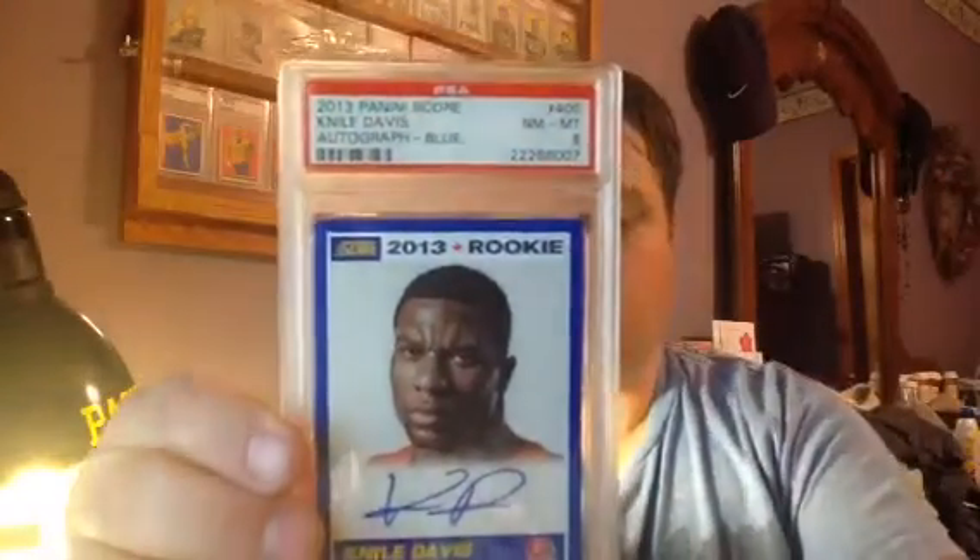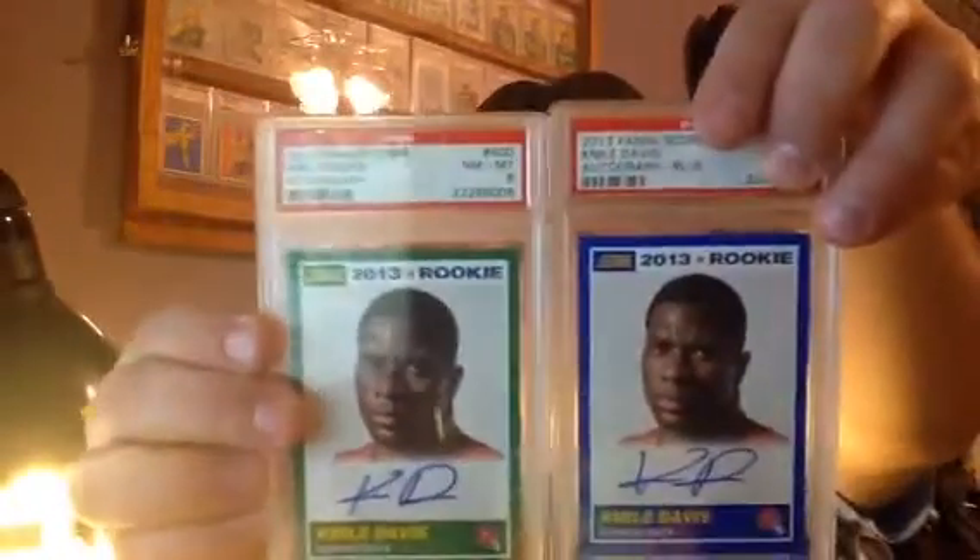First card we got — my buddy Bill is a huge Chiefs fan, so he sent off a lot of Chiefs cards. This is a Panini Score Nile Davis Chiefs autograph, blue — PSA 8. Next card is also a Nile Davis, just a base Score autograph — PSA 8. I'm surprised. These ones look real straight. The corners look like they could have a little nick on them, but I didn't expect these to be a 9.